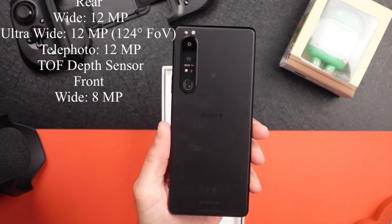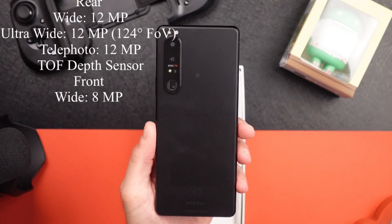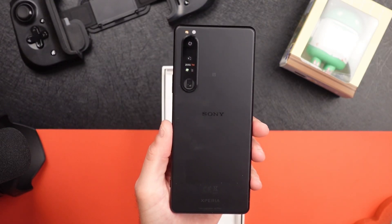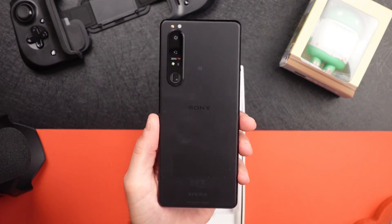The fourth camera is your time of flight 3D sensing—pretty typical for Android phones. Some other features include optical image stabilization, HDR, and continuous autofocus.